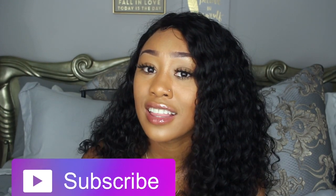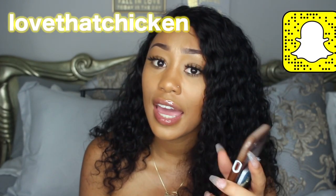That's all that's on my iPhone. I hope you guys enjoyed this video. If you have any ideas for future videos, comment down below. Please subscribe if you haven't, and thumbs up if you liked this video. Follow me on Instagram at Peyton.B, add me on Snapchat at LoveThatChicken. I'll see you guys later, bye!